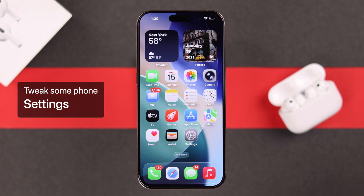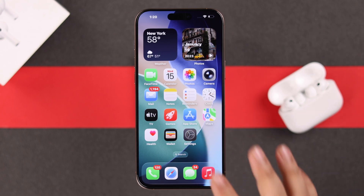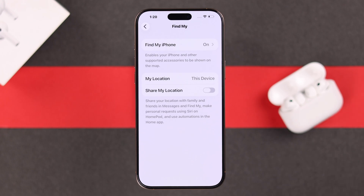Along with that, we recommend you check a few important settings. From Settings, tap on your iCloud account banner, go to Find My, and make sure Find My iPhone is on, along with the Network and Last Location options.